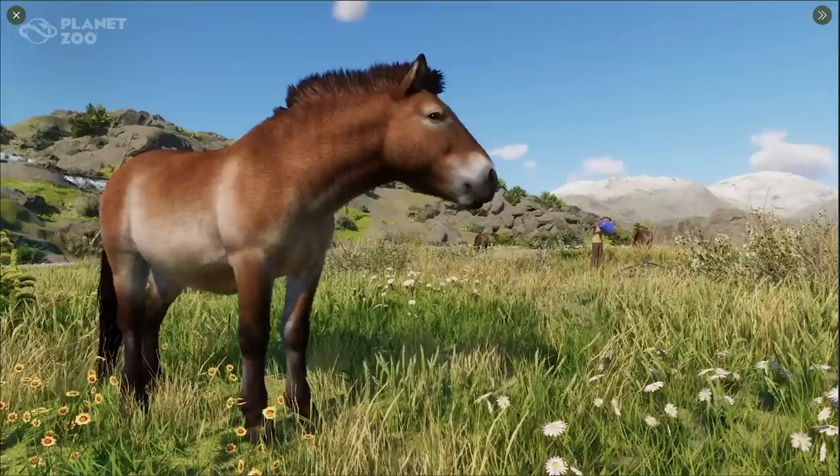The first screenshot we are going to look at is this one of the Przewalski's horse. Some people said I pronounced it completely wrong in my first video. What happened is I just heard the Dutch name in my head — in the Netherlands we say 'Przewalski' — and I converted that to English. So yes, now I do know — thank you all — Przewalski's horse.